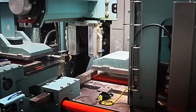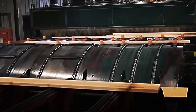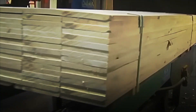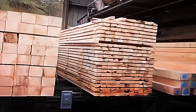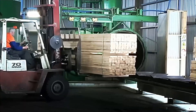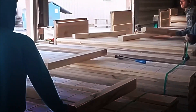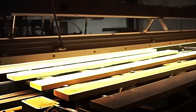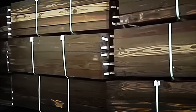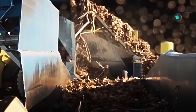Once drying is complete, the wood is transported to the packaging area. There, a series of automated systems stack the boards into uniform bundles. Hydraulic arms compress each batch and the stacks are secured with steel bands or plastic straps. To protect them from moisture during transport, they are covered with plastic sheets or waterproof tarpaulins. Each bundle is labelled in detail, indicating its species, dimensions, production date and destination. While trucks load these stacks for distribution across the country, another part of production continues in a parallel process: the manufacture of MDF.